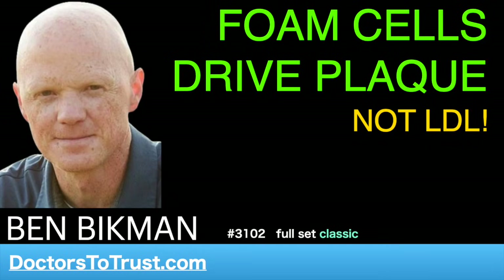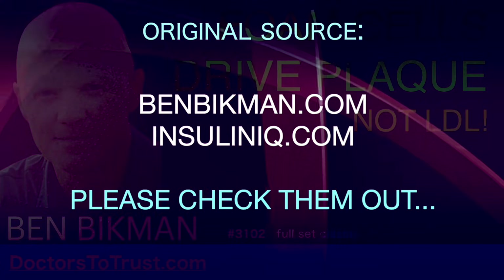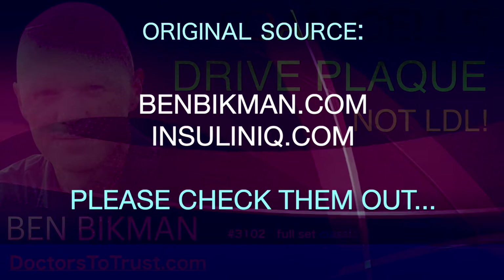This is maybe a shock to some, maybe everyone who's listening. Given how much people talk and obsess over heart disease — and rightly so, it's the number one killer — you would think we would know exactly how an atherosclerotic plaque forms in the first place. But we don't.